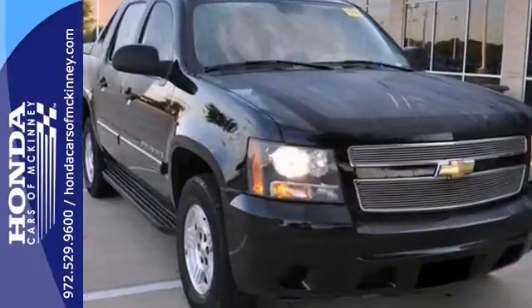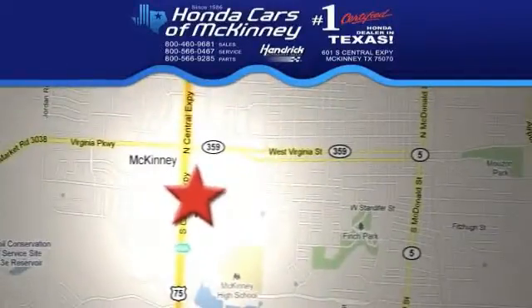Come see it today. We're conveniently located on Highway 75 northbound, exit 40A in McKinney.